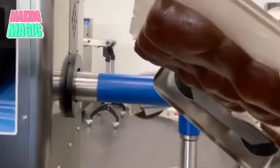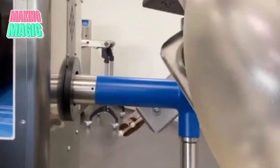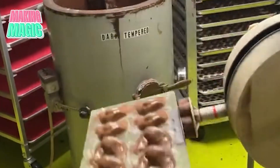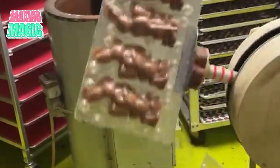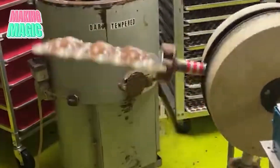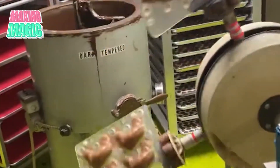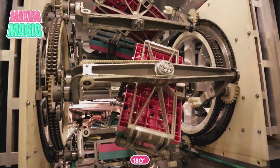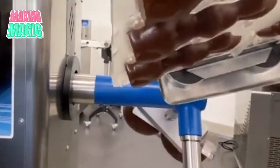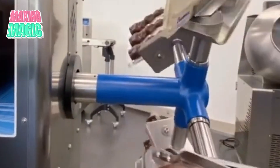The machine deposits exactly the right amount of chocolate into each mold. See the vibrating tables? They shake at specific frequencies to remove any air bubbles and ensure the chocolate coats every tiny detail of the mold. Then the molds flip 180 degrees and start a continuous rotation — actually programmed to pause at certain angles — letting the chocolate create that perfect hollow shell we all know and love.